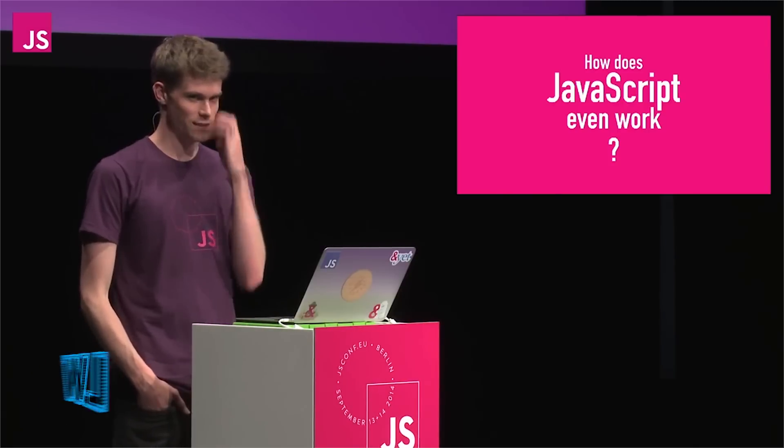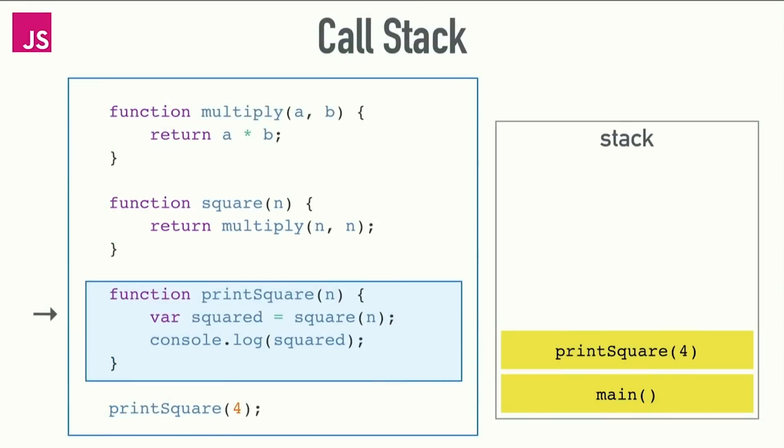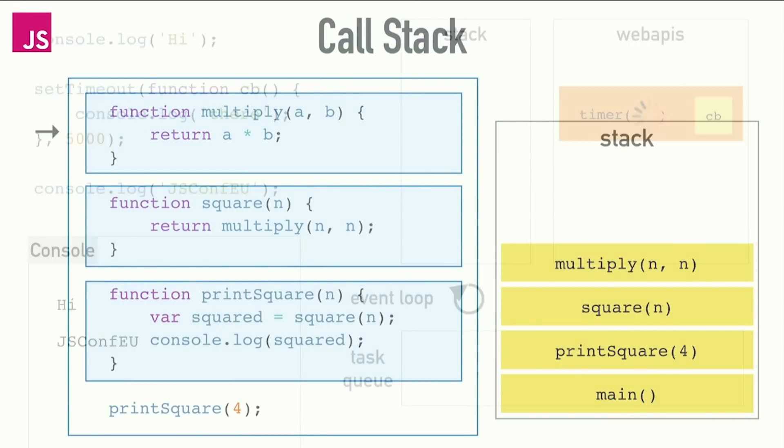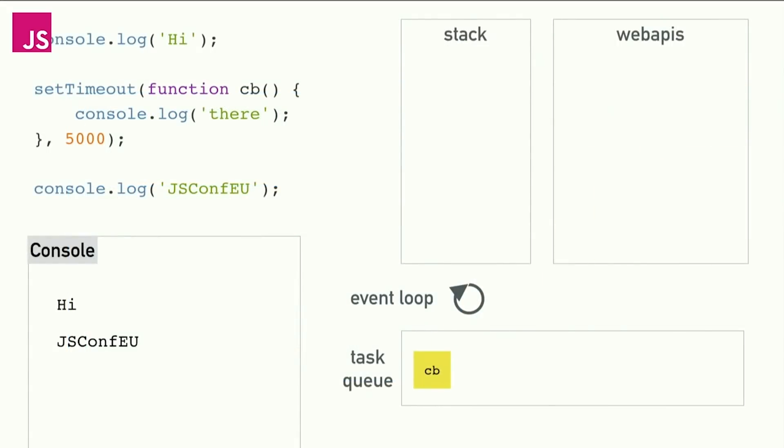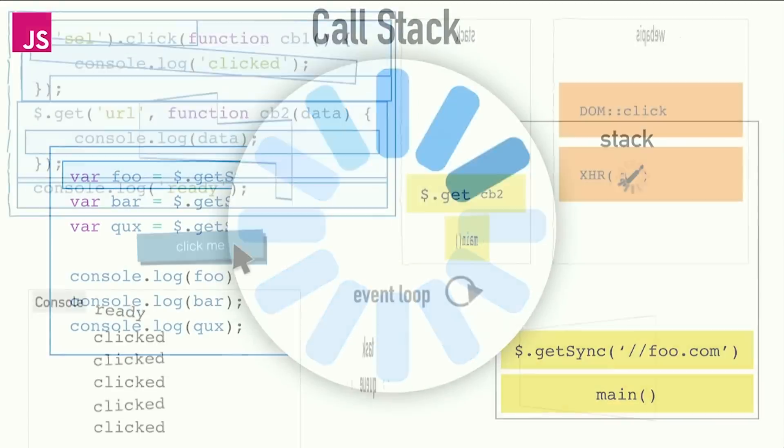Have you ever wondered how your JavaScript code actually works? Philip Roberts takes us on a beginner-friendly journey into browser internals to explore how the code you write gets handled by the call stack, task queue, and event loop. You'll learn how not to block the renderer, and get a first-hand look at blowing the call stack.